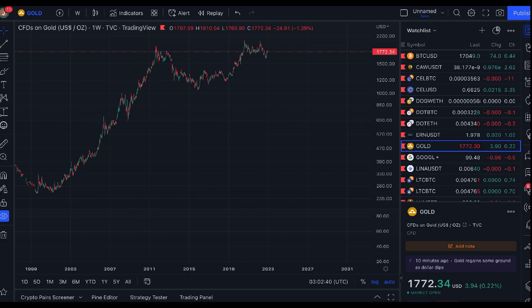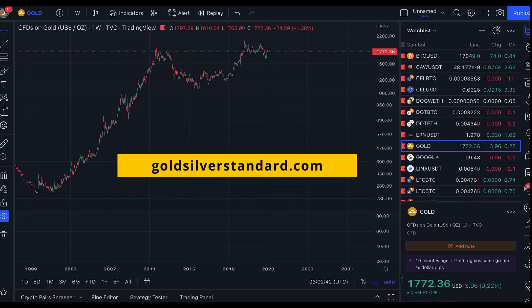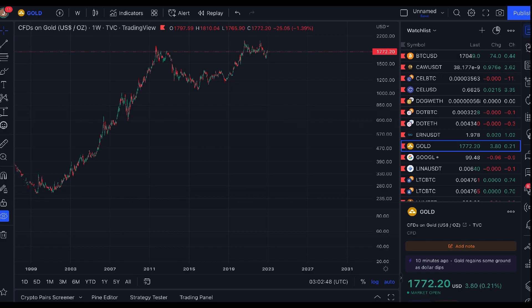Hey everyone, it's Joe from Ainslie's Gold Silver Standard Insights, brought to you by goldsilverstandard.com and ainsliebullion.com.au. It's TA Tuesday where we take a look at the price of gold, silver, and something else — this week that will be platinum once again. Let's start with gold, looking at the tradingview.com website, priced in US dollars.